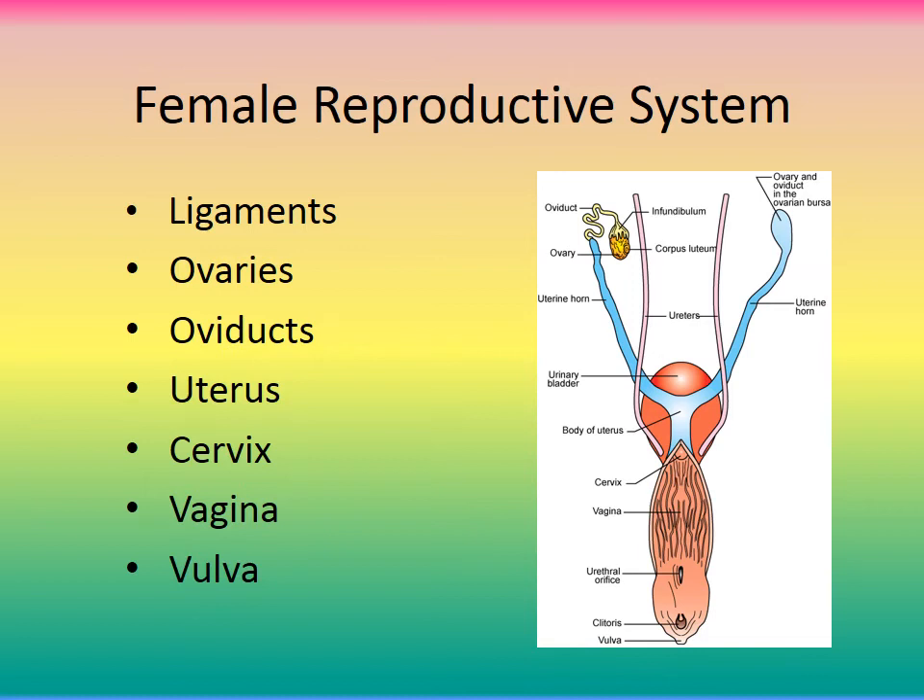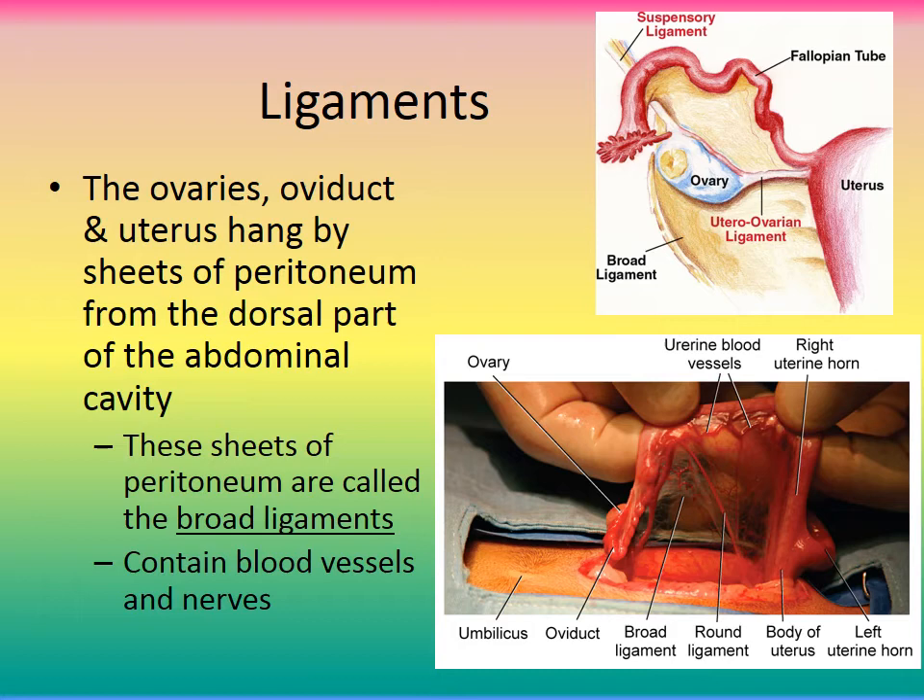The female reproductive system is made up of ligaments, two ovaries, oviducts, uterus, cervix, vagina, and vulva. The ovaries, oviducts, and uterus all hang by sheets of peritoneum from the dorsal part of the abdominal cavity. These sheets of peritoneum are called the broad ligaments, which contain blood vessels and nerves. During a spay, these must be detached to excise the reproductive organs. There is also a suspensory ligament for the ovary and a round ligament of the uterus — fibrous tissue and smooth muscle in the lateral fold of the broad ligament.